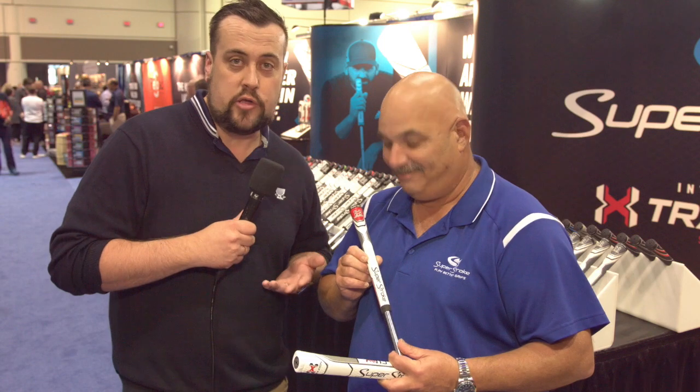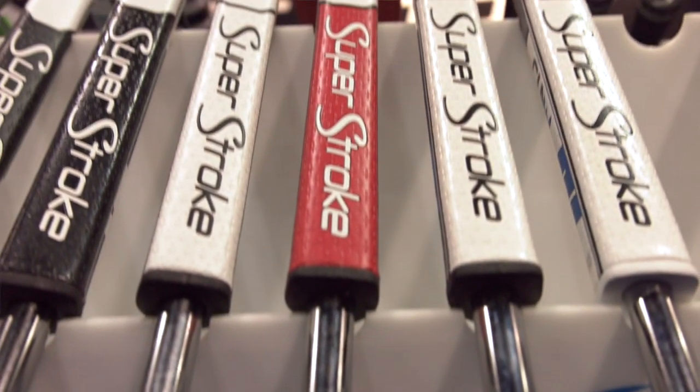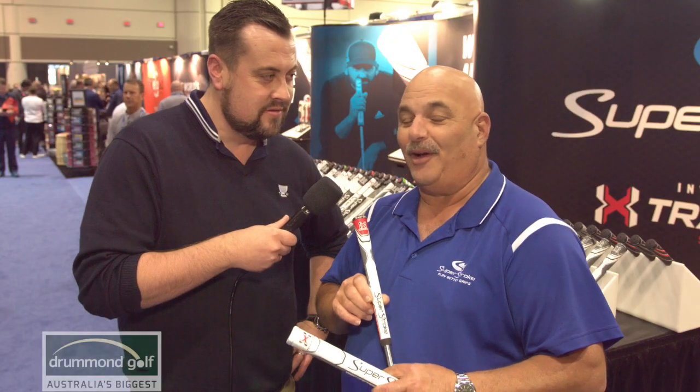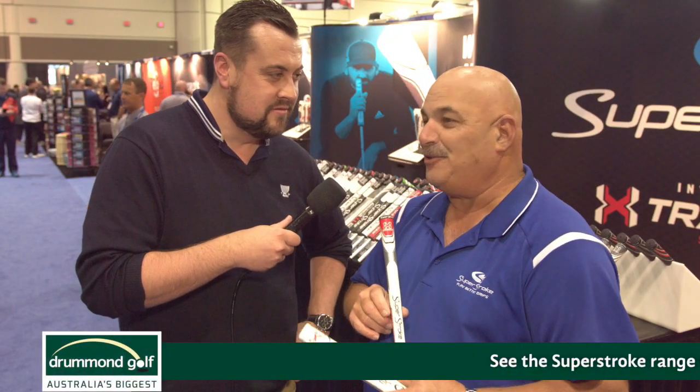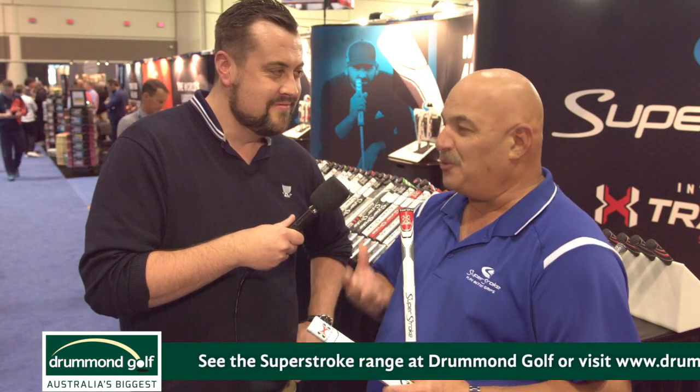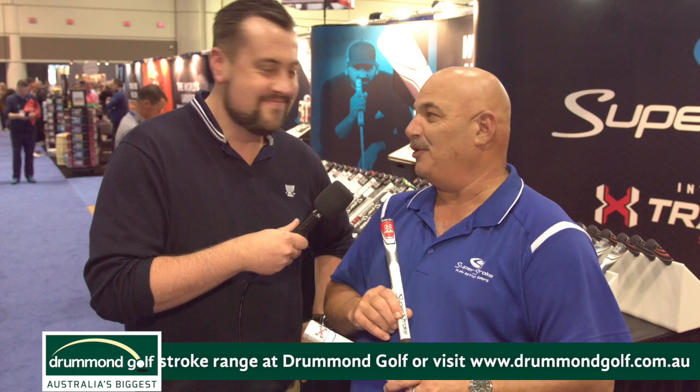And obviously it's a growing trend — it seems there are more players on tour using these now. The names I can definitely use are Jordan Spieth, Sergio Garcia, and Jason Duffner, plus a huge percentage of the tour, but unfortunately we're not able to use their names. Well, they look fantastic. I think they're going to be a great help for anyone. If you're in the market for some new grips, make sure you check out the new traction range from Superstroke.